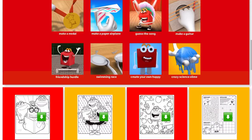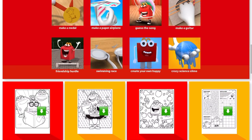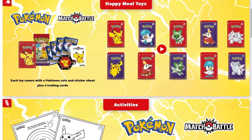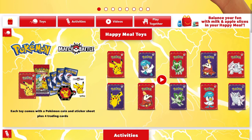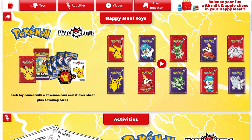Over here they have some coloring pages, they have the trailer, and it looks like we have a really cute Pikachu box like last time, so hopefully I'll get that at McDonald's. This was just a quick video, but I'll be getting these toys soon and then showing them on my channel.